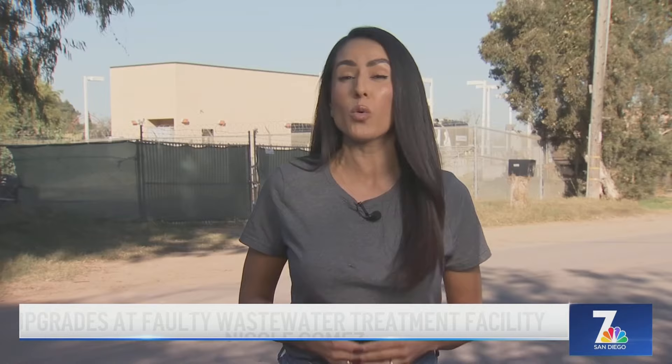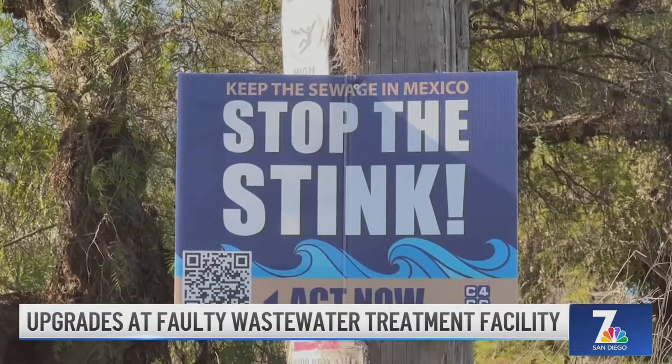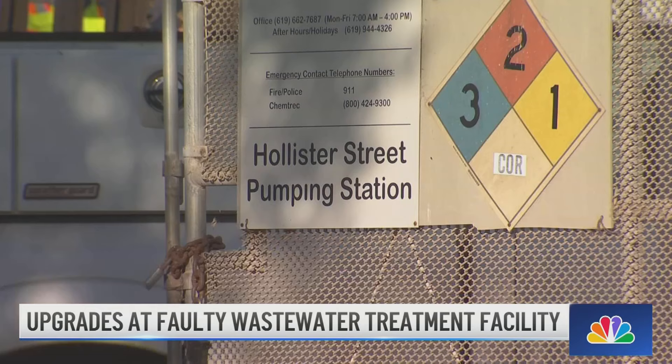Right now, crews are working to get ready for the installation of that new pump. And it's a welcome improvement for neighbors down here and folks who ride horses. The sign says it all — 'Stop the stink.' That's how neighbors feel about the never-ending sewage crisis that directly impacts their lifestyle here in horse country near the border.